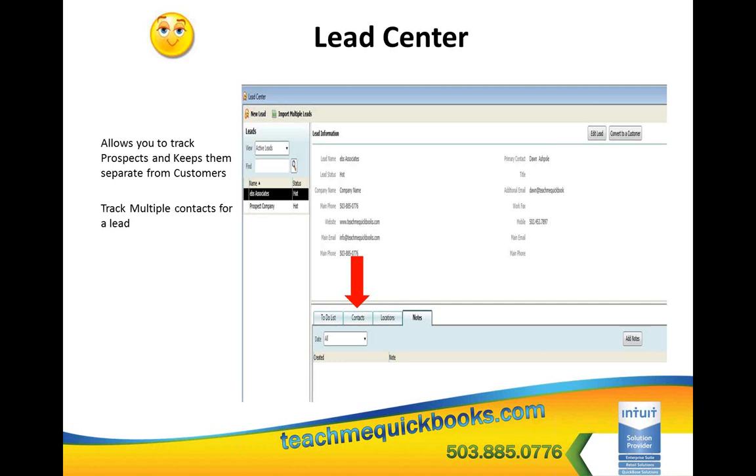You can have multiple contacts for a lead. Typically when you meet a new prospect, there's the owner, the bookkeeper, the salesman, the purchasing agent — you can now have a separate record for each one. For each contact you can track three different pieces of contact information: a phone number, fax, email, LinkedIn, Twitter — you pick which three you want. You can also track notes and to-dos. A note records what you talked about; a to-do is a follow-up action, like calling them back or doing a presentation.